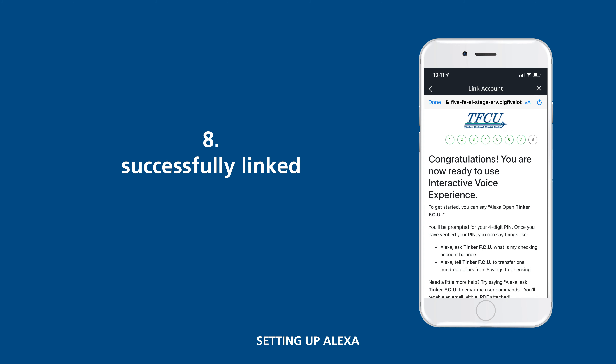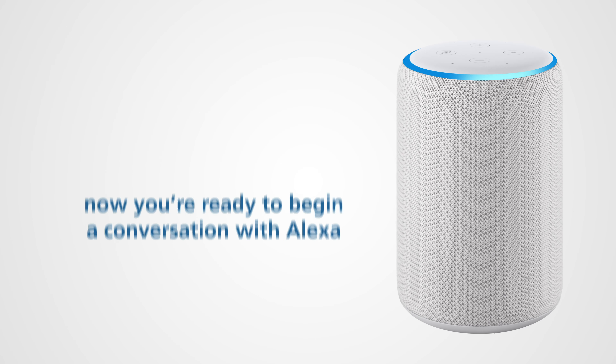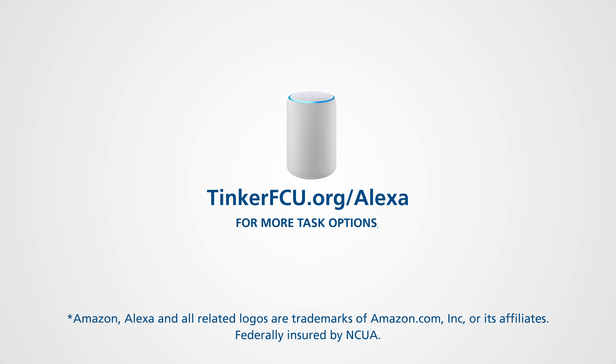You've just successfully linked your TFCU account and you're ready to begin a conversation with Alexa. For more task options — from accessing your savings and checking accounts, to finding out about your loan balances, making payments, as well as troubleshooting and user tips — go to TinkerFCU.org/Alexa.